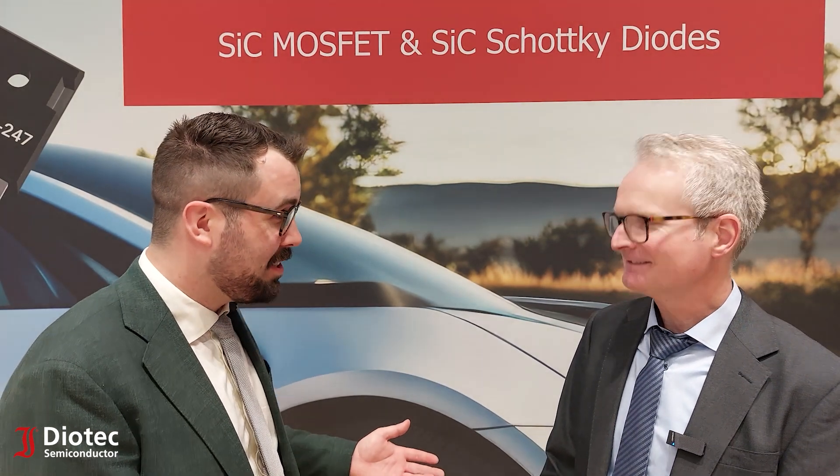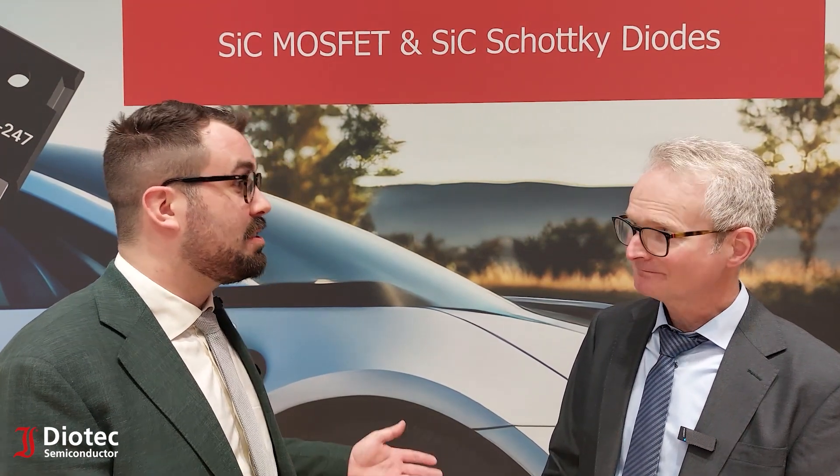Hi Udo, so now we came to you as product manager especially for the SiC MOSFETs. Peter told us the newest things about the normal MOSFETs. So now, since when is DIOTech offering SiC MOSFETs? DIOTech started to do SiC MOSFETs just two years ago, but we are now quite successful.